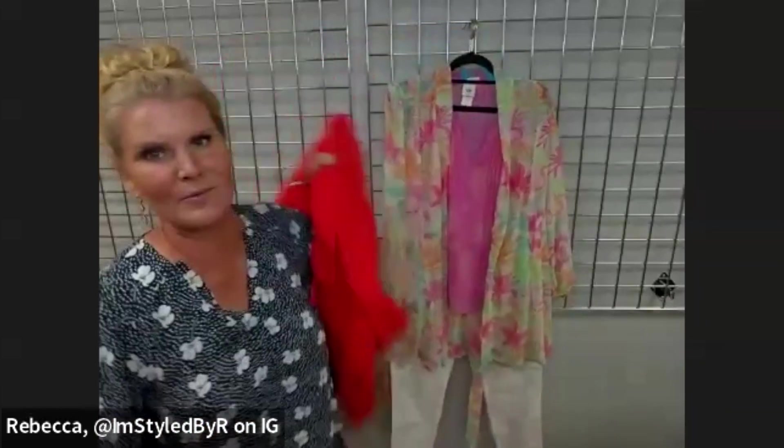Welcome back to part three of mixing vintage with Spring 24. This has been such a hit — you gals are loving seeing the pieces you already have in your closet from past seasons brought forward into the current collection. So we're just going to keep on rolling with it.